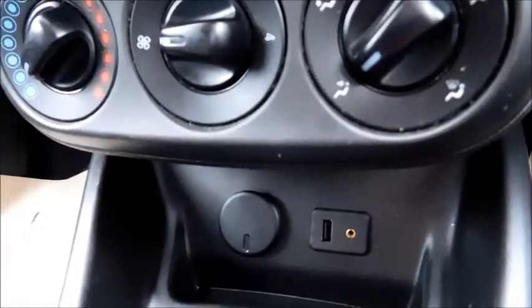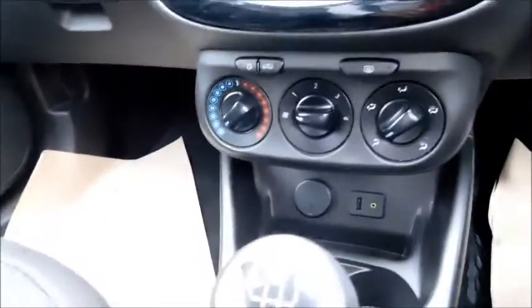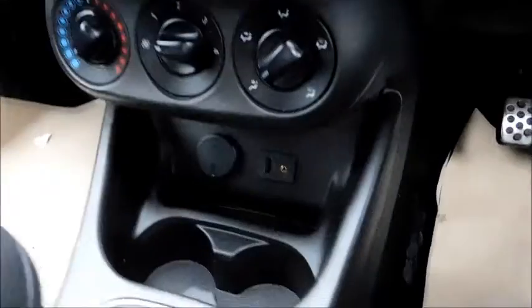This vehicle also features Vauxhall's IntelliLink system, which I'll come back to in just a moment. You can also see air conditioning with temperature control and fan intensity. Below there you'll find a 12-volt socket, USB socket, and auxiliary socket. There's a five-speed manual gearbox, two additional cup holders, a little storage pocket, and two more additional cup holders here as well.